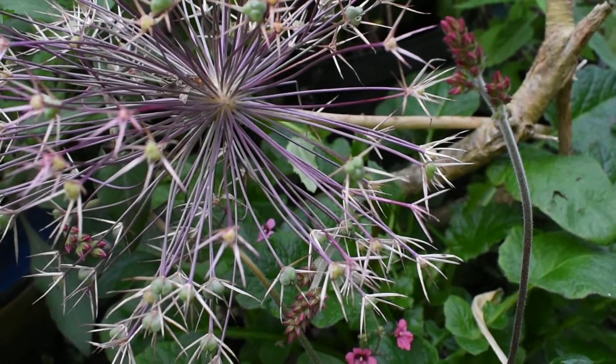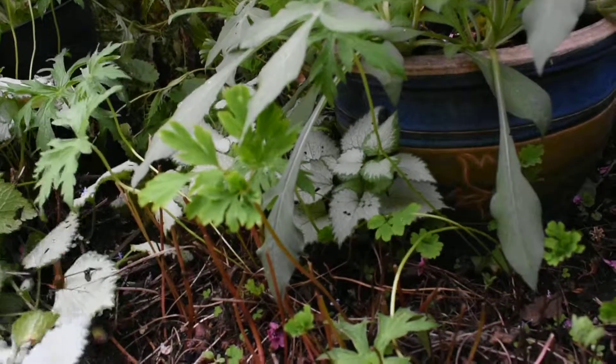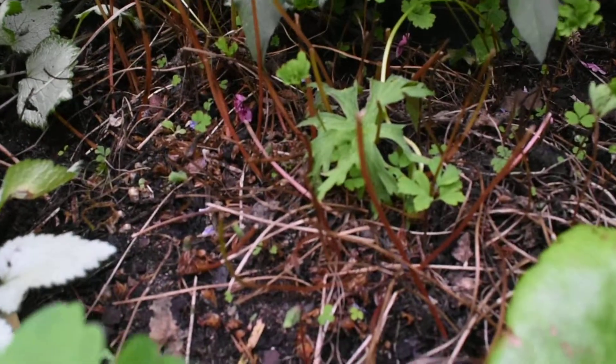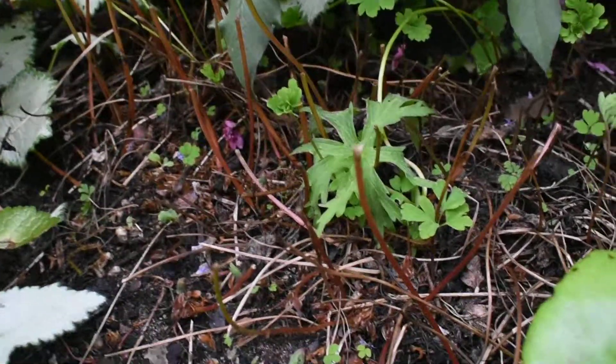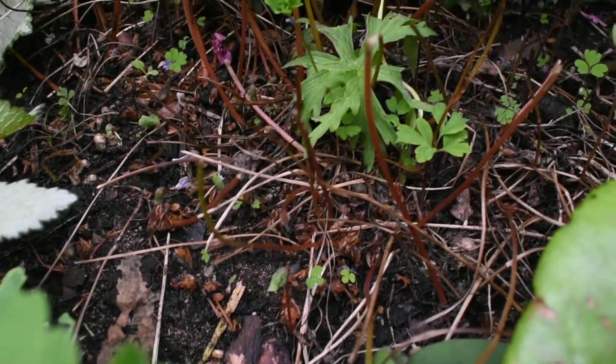Francoa sanchifolia — it's just coming into bud. And this here is my Corridale celata. I cut all the leaves away and it's just starting to grow back again. Now is the time to propagate it — I'm going to lift a few clumps and start propagating to get some more. These are a fantastic plant.